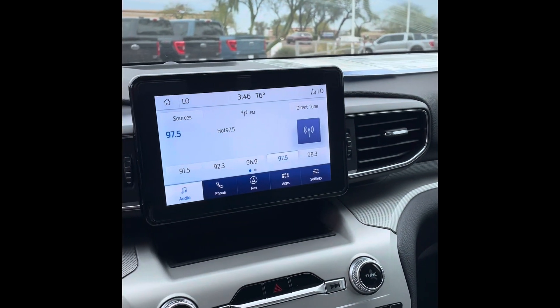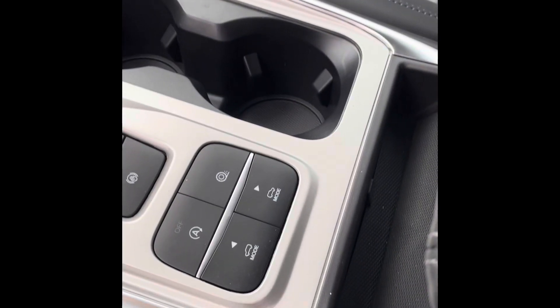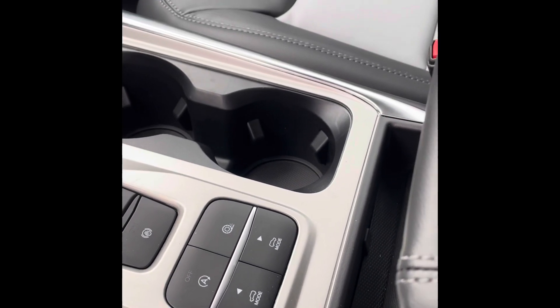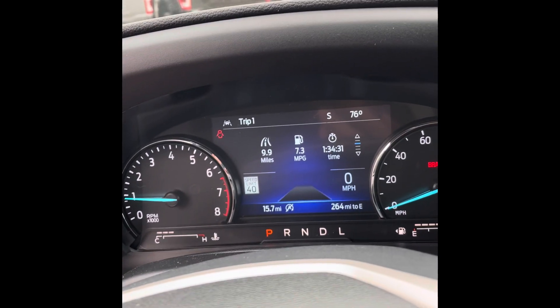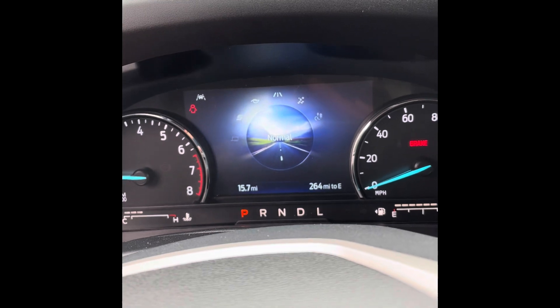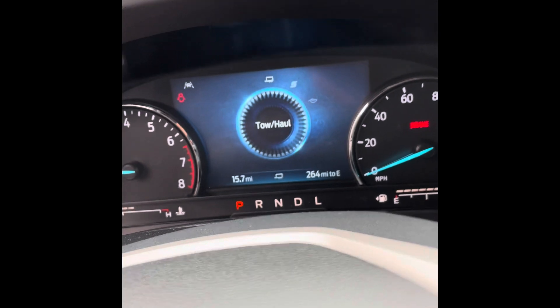It also has navigation — you press that button right there and your navigation is ready to go. As far as drive modes, you've got your GOAT modes here. Every time you press a mode it goes to a different setting: you've got Normal, Eco, Sport, and then Tow/Haul in case you're towing something.